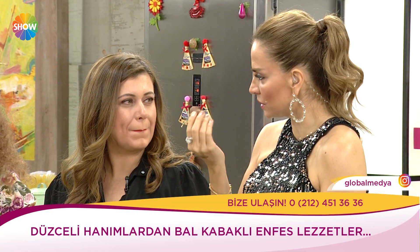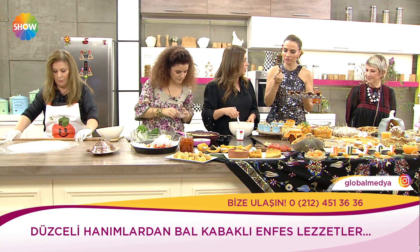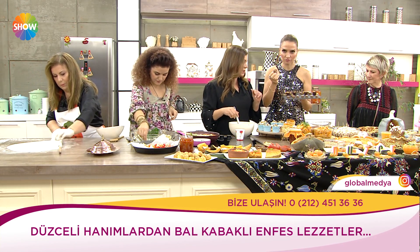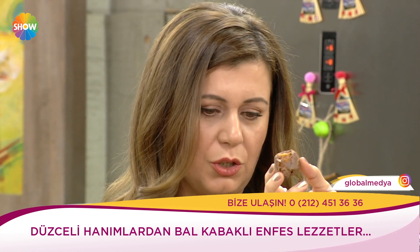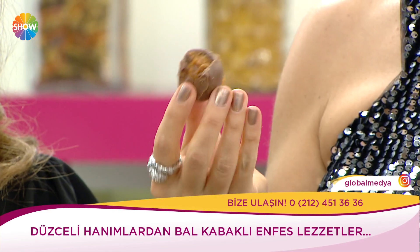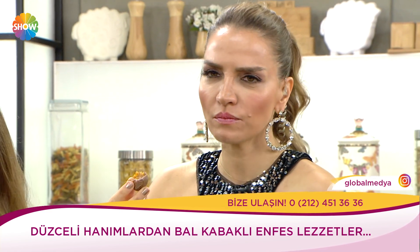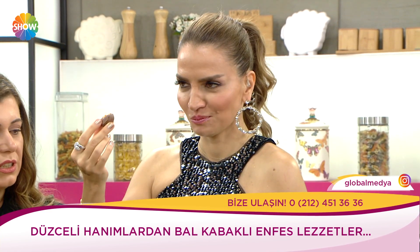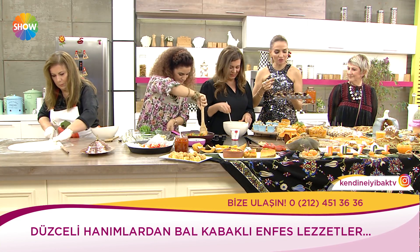Saklama koşulları nasıl? Kabaklı olunca daha çabuk tüketilmesi lazım. Gıda mühendisleriyle çalışarak daha uzun dayanıklı hale getirmeyi düşünüyoruz. Şu an taze yenmesi gerekiyor, iki gün yenebilir. Kabak tatlısı kadar dayanıklı yapmak ve patentini almayı düşünüyoruz.